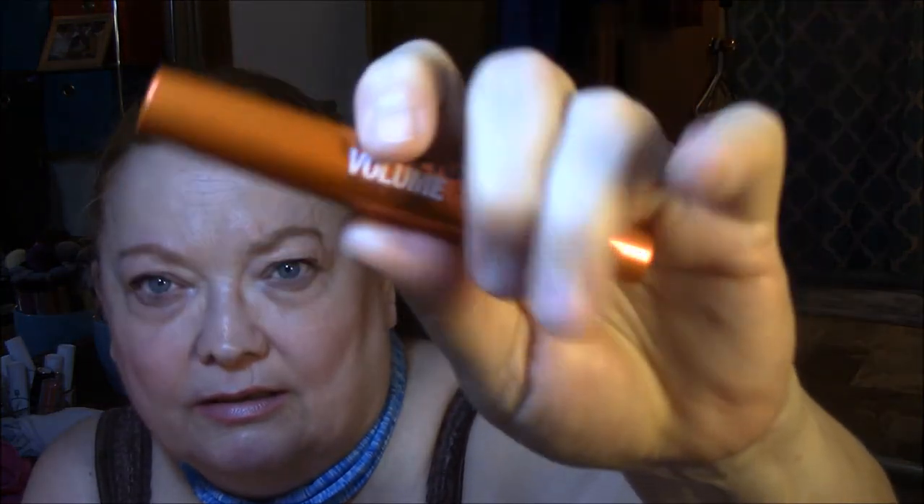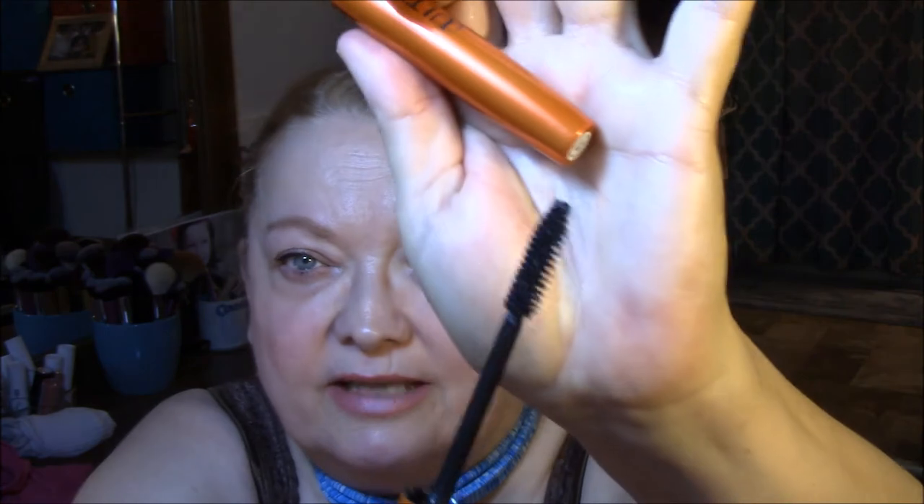My mascara was the Ulta Voluptuous Volume in Jet Black. This is a good mascara. As long as the mascara is not so wet that it clumps or too dry that it's hard to put on and makes my lashes look decent, I'm a happy camper. I am not super picky with my mascara, but I just don't like it too wet. This does transfer a little bit until it dries though, so you have to be careful. I wipe under my eyes a little bit.